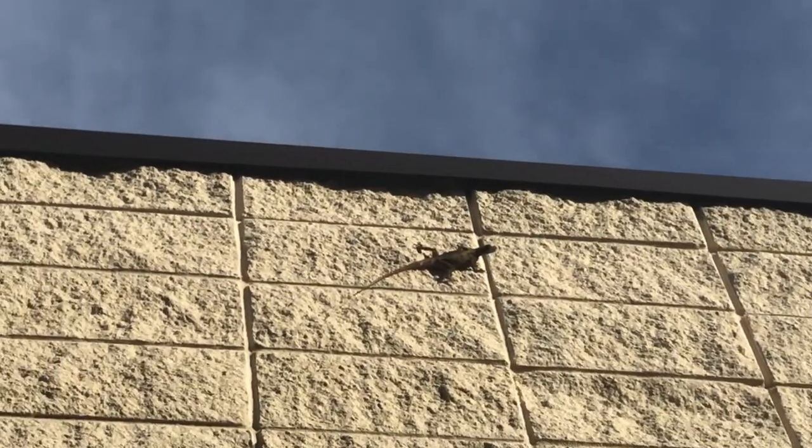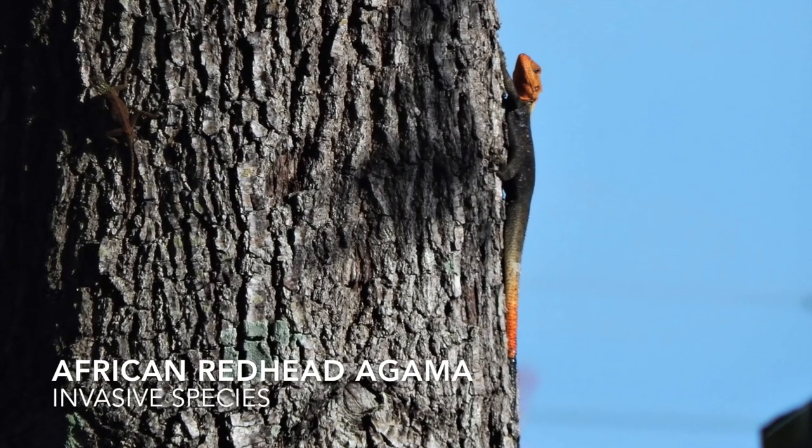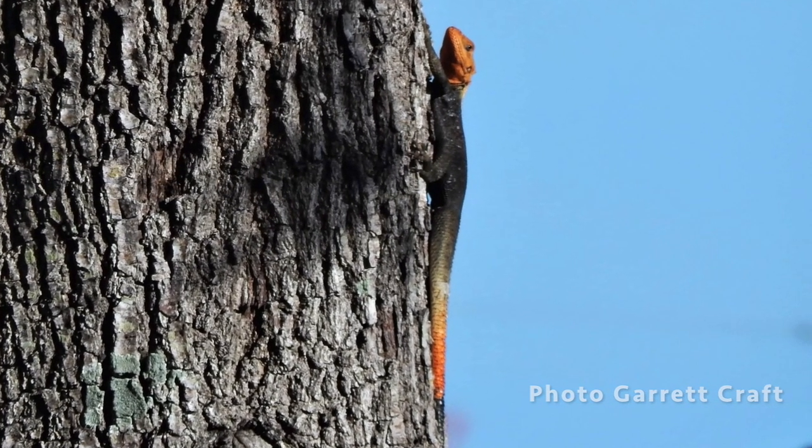An invasive lizard in Florida. I wasn't able to catch one of the agama lizards — invasive lizards from Africa. They've taken hold here in central Florida in a couple of spots. They'll be in a place like a gas station. The males are pretty territorial and pick out a territory and they'll have a few females, and they just stay in that area. It's really interesting.